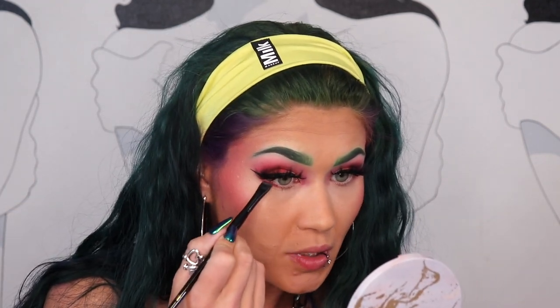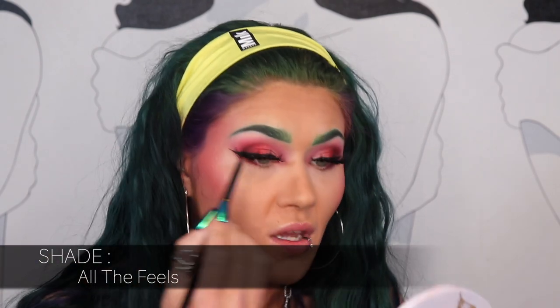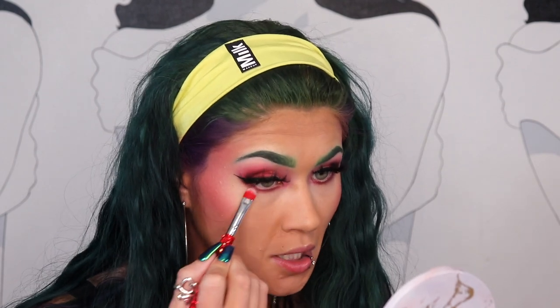Lashes and everything is done on the eyes except for the under eye, and that's what I'm going to work on now. I'm going to dip into the shade Berry Whipped — that darker shade — because I am a fan of darker colors. I'm taking an angled brush and placing Berry Whipped under my eyes, just kind of smoking it out. The more I keep catching glimpses of myself in the mirror, I really like this palette. The way everything is blended together just looks really good. I'm very impressed. I'm also going to take All the Feels and blend that in to finish out the under eyes. I am so happy with my eyes today — it's not even funny.